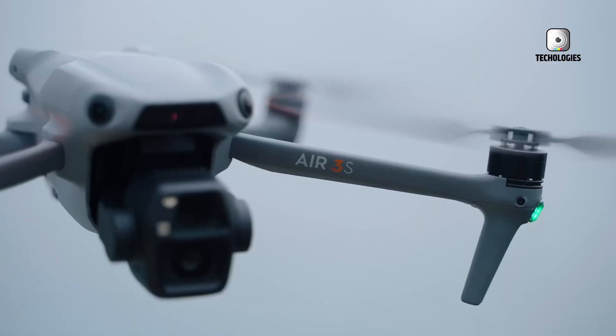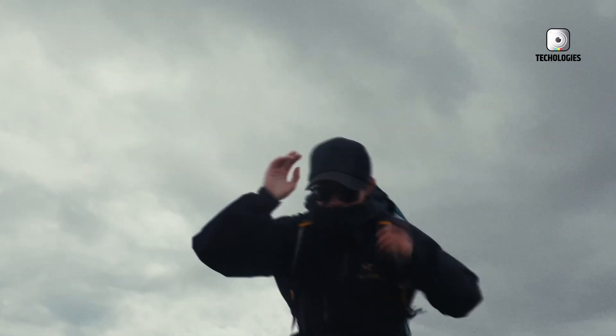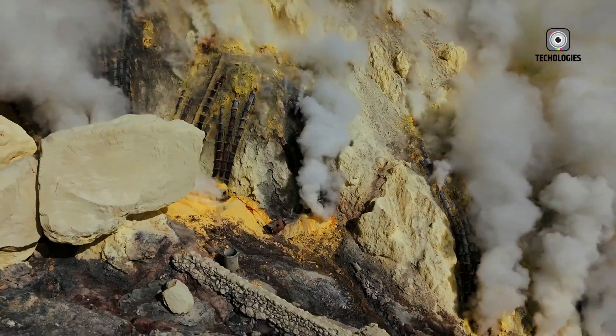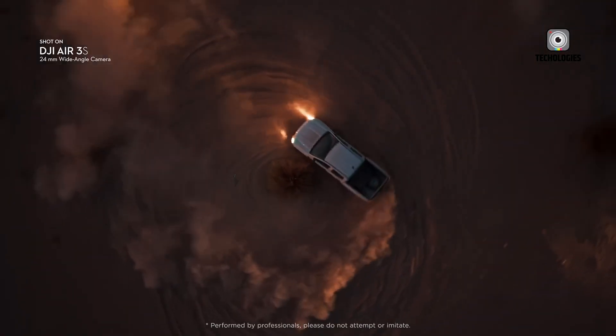The DJI Air 4 is generating significant excitement among drone enthusiasts and professional aerial photographers alike, as rumors suggest it will be a major step forward in DJI's mid-range lineup. Combining portability, advanced technology, and professional-grade performance, the Air 4 is designed to appeal to hobbyists and creators who demand top-tier imaging capabilities.